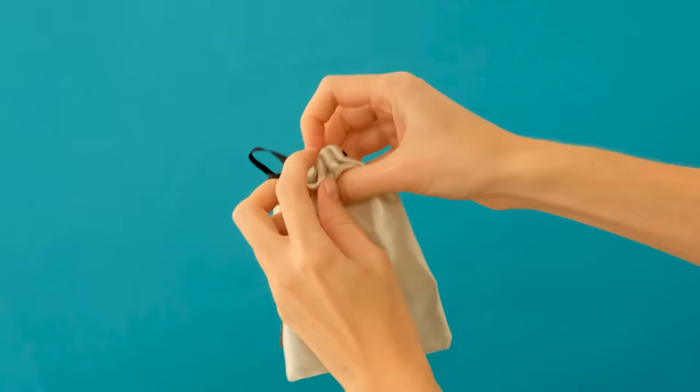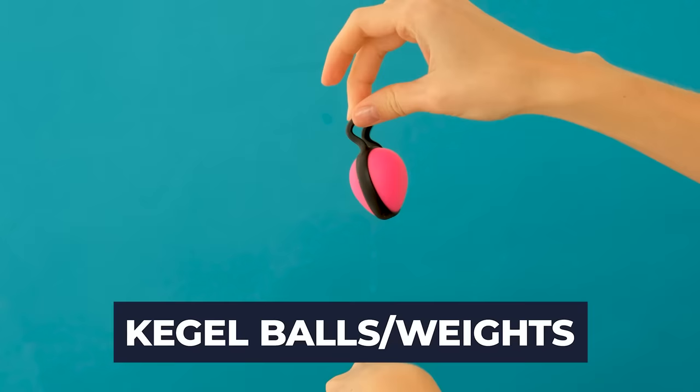The oldest form of pelvic trainers are Kegel balls or Kegel weights. You may have seen viral YouTube videos about women holding heavy weights from their vagina with these Kegel balls. Basically, they're insertable devices that go in the vagina, typically for women, that can help strengthen the pelvic floor.